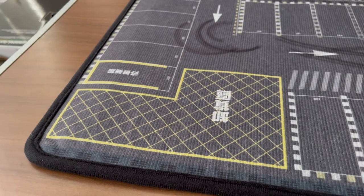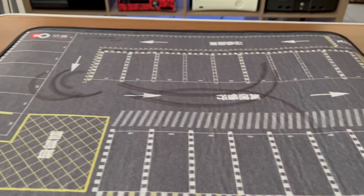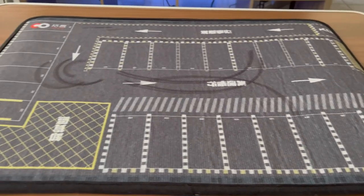They've got this little area which I don't know — maybe that's a loading zone. It's got an entrance and an exit, so yeah, pretty nice detail for what it is. I'm going to start putting some cars on it to see how it looks.